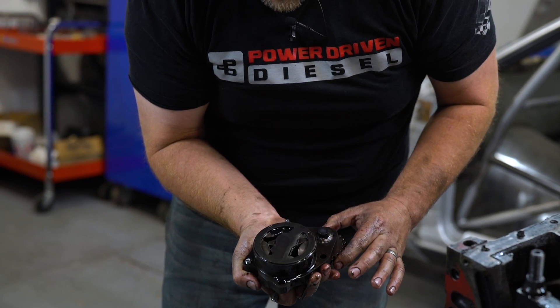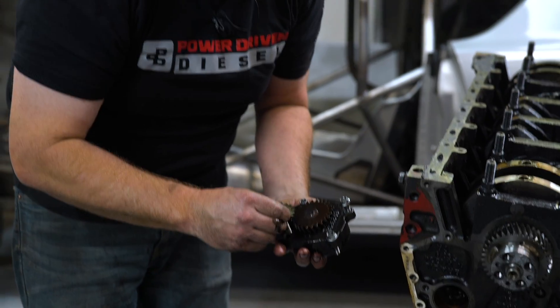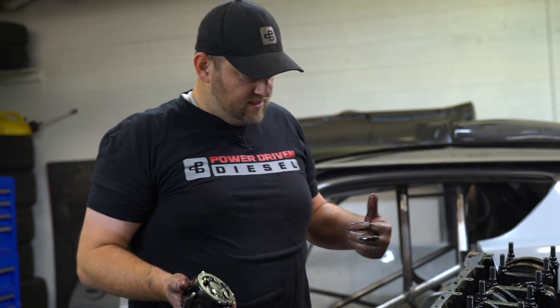No galling or scuffing on the oil pump — so we weren't eating a bunch of debris through it. This is a 25% oversized oil pump we were testing on this truck and it seemed to be a success.